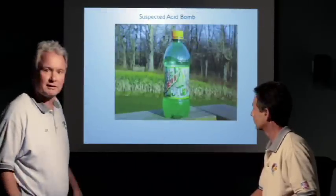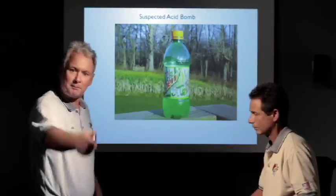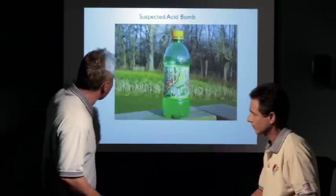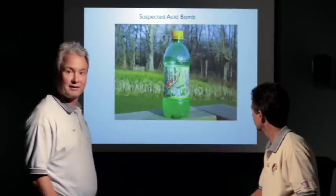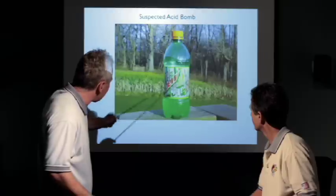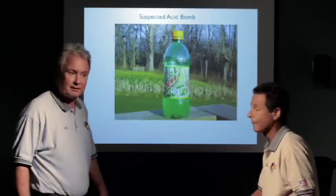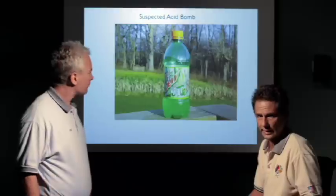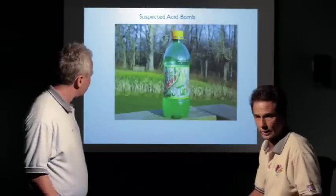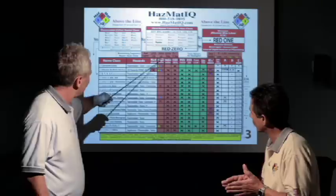Does that look like it's leaking? No. Will I get CGI readings? Will I get PID readings? Will I get any kind of readings in the air there? No. It's a sealed container. So what are you concerned with? You heard explosions. What would cause this bottle to explode? Temperature increase from a chemical reaction, which I can't measure with my air monitoring instruments. So what I do is we got off the rig.